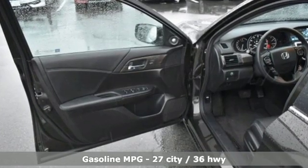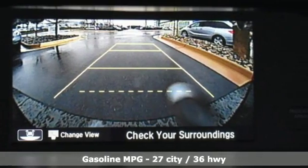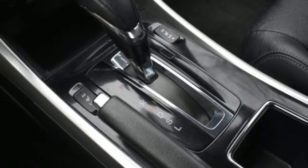Smart device navigation, power heated mirrors, front heated leather bucket seats, auto dimming rear view mirror, doors and push button start proximity key.